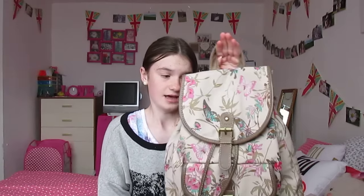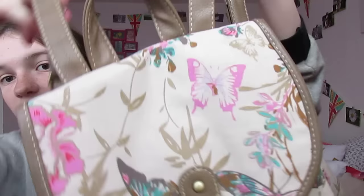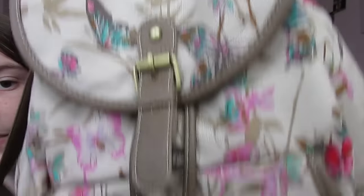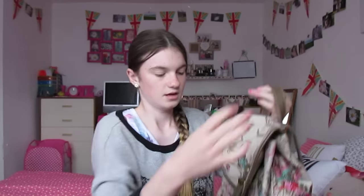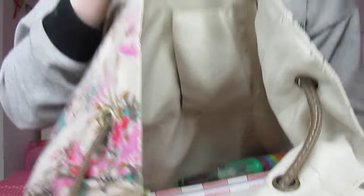So I'm doing the bag again — this is my college bag. I got this from George; my grandma got it for me for my birthday. It's a really cute backpack with a floral butterfly pattern. It has a buckle, a main compartment, a pull-string section, and it's just amazing quality. I love it so much.